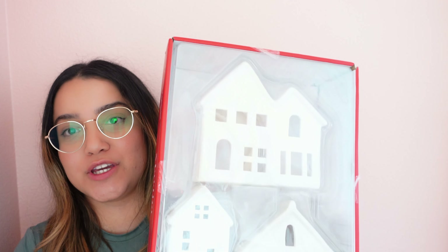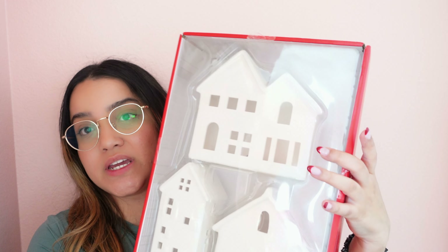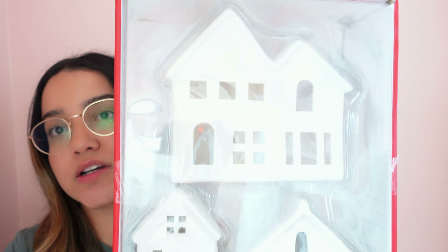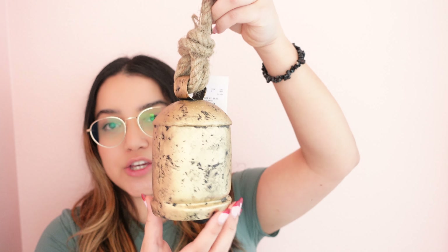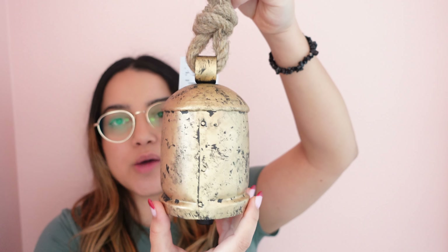At Home Goods I picked up this really cute Martha Stewart collection of three miniature houses. They kind of remind me of the ones from Pottery Barn — they do light up and I was thinking about putting them in the entryway or on a shelf. They have kind of a ceramic texture and each house is different. I also picked up a really cute rustic bell with deeper tones compared to the ones from Hobby Lobby.